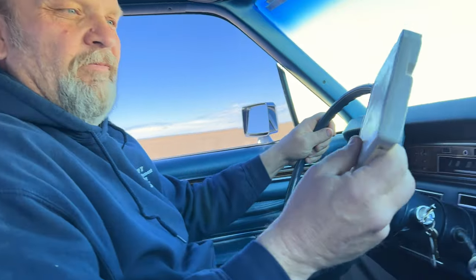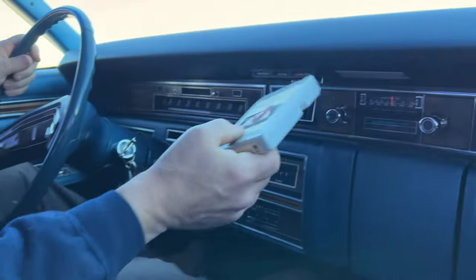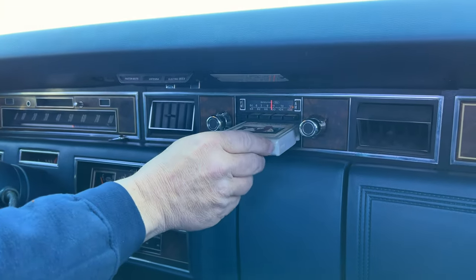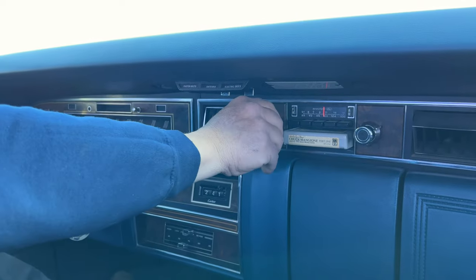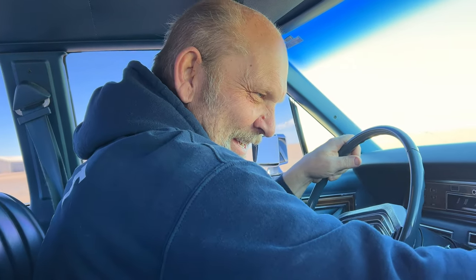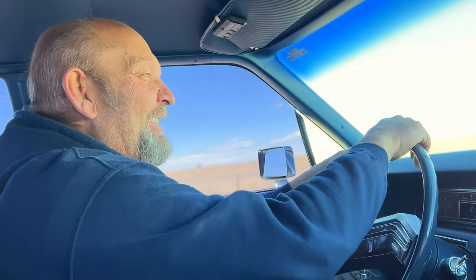Radio works. Nick, you ever heard of an 8-track? I've heard of them but never used one. Well, we've got Chuck Mangione in there and we're going to play it. The 8-track works!